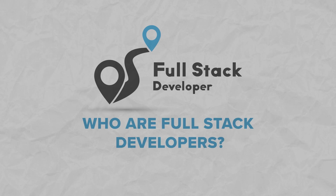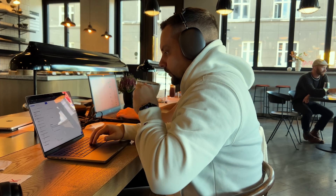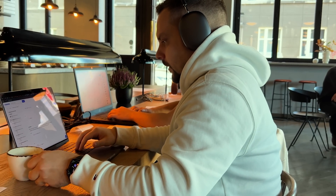Who are full-stack developers? Before we start, let's answer a couple of questions. Who are full-stack web developers exactly? What do they do? And why is full-stack development so important today?